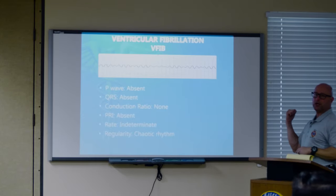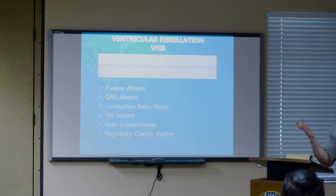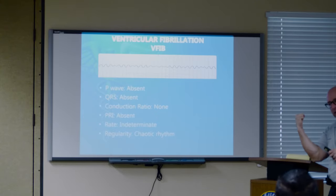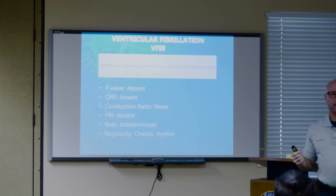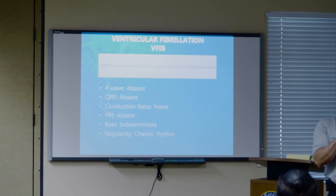V-fib: shock, CPR, shock, CPR, shock, CPR — then amiodarone dead dose. First dose is 300 milligrams — bolus. Second dead dose: 150 milligrams, also bolus fast. With amiodarone, you have to be very careful not to shake it. Have you ever done it for kicks? The whole vial foams up and it takes a while to subside. That's why they say don't do that.